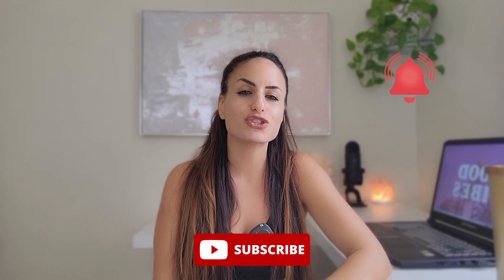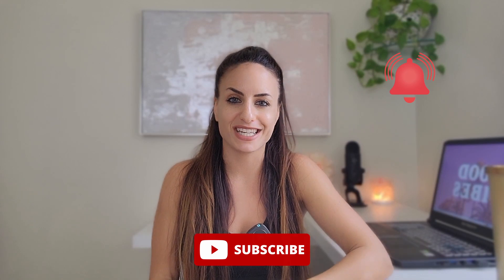I will be filming a lot more content related to anti-aging, so if you want to be notified, make sure you are subscribed and hit that notification bell icon so YouTube alerts you every time I post a new video. Also, if you like this video, make sure you give it a thumbs up so I can film additional videos surrounding this topic. Thank you so much for watching and I will see you in the next one.